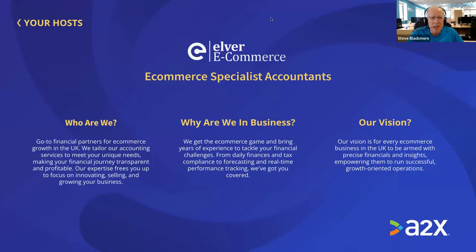We are the go-to financial partners for UK e-commerce businesses. Each e-commerce business is unique, as determined by its size, the owner's aspirations, the products it sells, and the channels and territories it sells in. We tailor our services to each client to meet its unique needs. Our expertise will help free you up to focus on innovating, selling, and growing your business. Our vision is for every e-commerce business in the UK to be armed with precise financials and insights, empowering them to run successful, growth-orientated operations.